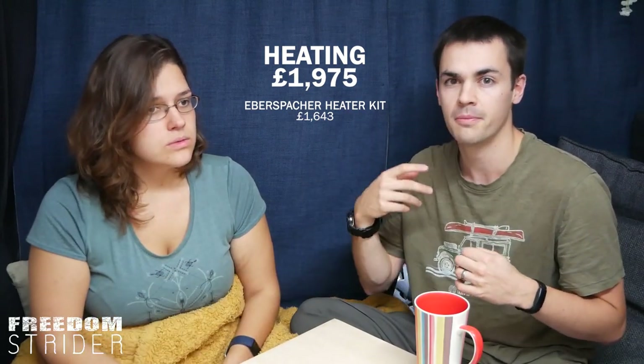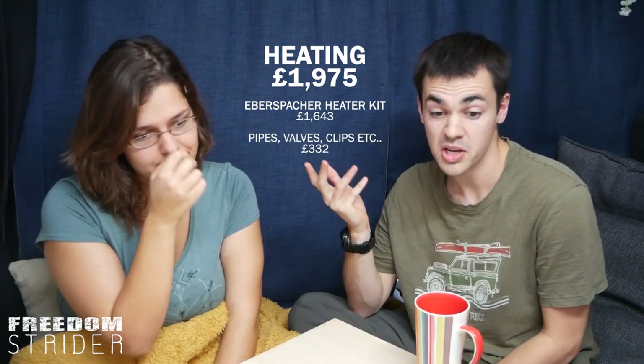The majority of that — £1,643 — was the heating kit itself: the heater, the air matrix, the heat exchanger, the fuel pump, and fuel line. We also spent another £332 on pipes, clips, fuel tanks, valves, and bits and pieces — everything we built under the couch to connect the whole system together. Bar getting a cheaper hydronic heater, this is kind of a dirt-cheap hydronic system, because it probably should have more valves and more sophisticated plumbing. We know people now attempting these systems who send us their diagrams and they are so much more sophisticated than ours.